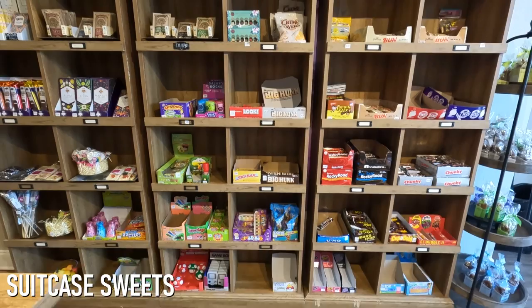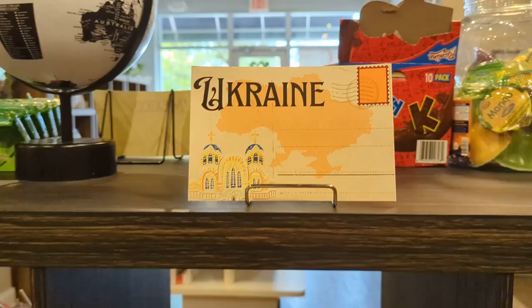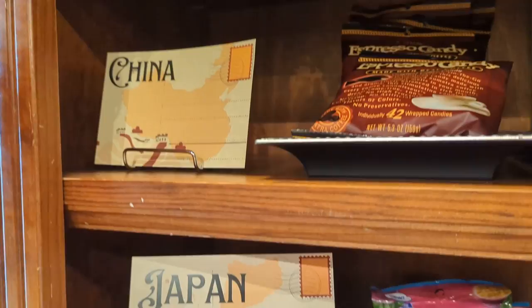Our next stop was Suitcase Sweets, an incredibly unique candy shop where we found nearly every type of candy we knew existed, plus a few thousand types we didn't. Suitcase Sweets offers around 2,500 types of candy originating from six continents, over 60 countries, and 85 different vendors.